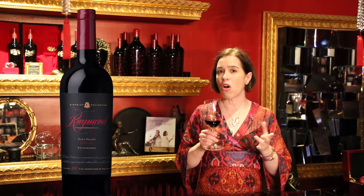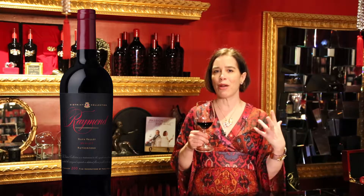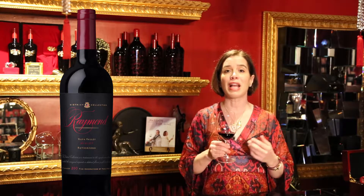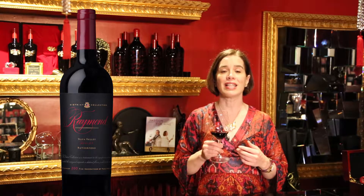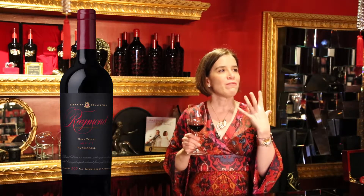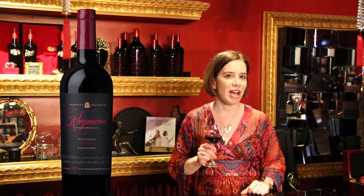Rutherford is a region at the heart of the Napa Valley, just south of us here at the St. Helena Winery, and it is best known for its intense, powerful Cabernet Sauvignons — wines that first got the attention of the world in the early days of Napa Valley in the 1970s. Rutherford became known for what is sometimes referred to as the Rutherford Dust, a kind of earthy quality that comes through in the wines and adds complexity and flavor interest, especially as they age over time.